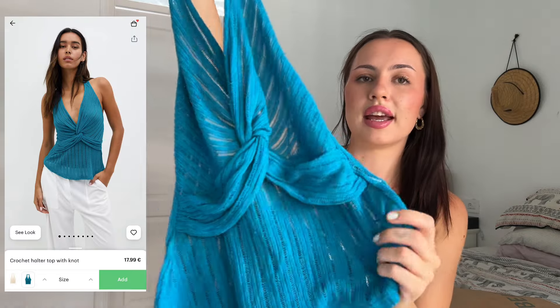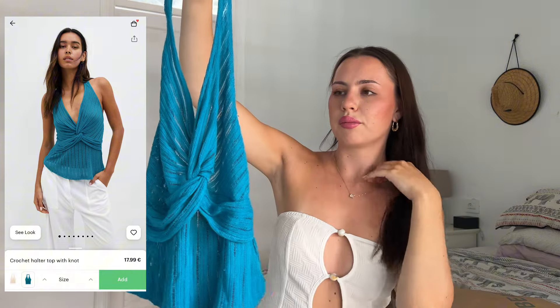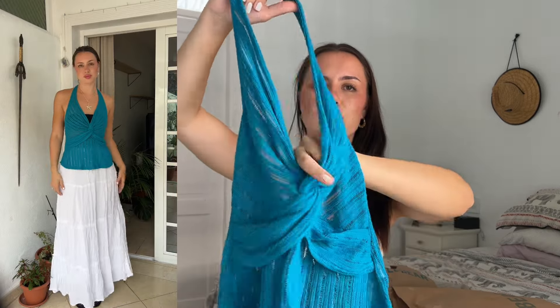I also got a really similar top just in blue. It's more of a knitted material and it has this crossover bit in the middle. I just thought it was really pretty — I love the color.